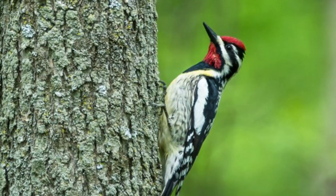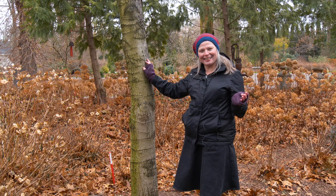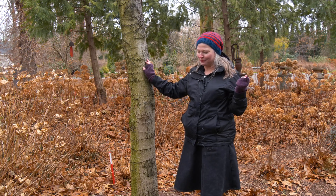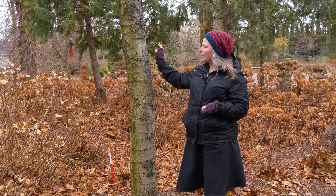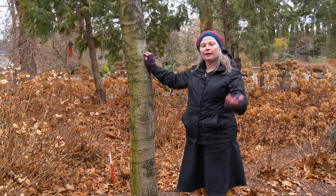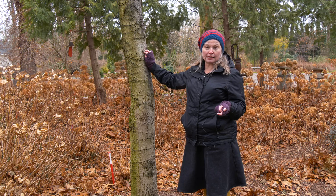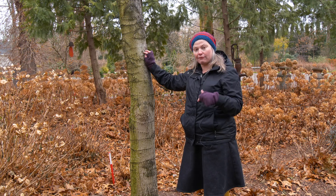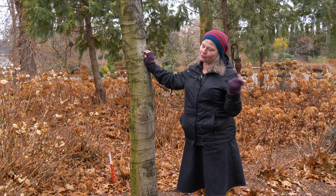Those are created by a yellow-bellied sapsucker. And I know that sounds like a made-up bird out of a cartoon, but it actually is a native bird that is endemic here to North America. What it does is it pecks these little holes into the tree and it causes the sap to run. And then when the sap runs, insects are attracted to the sap and the sapsucker actually comes after the insects that come to the sap, not for the sap itself, even though it's called a sapsucker.